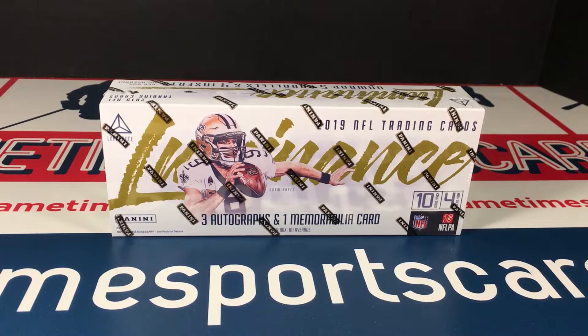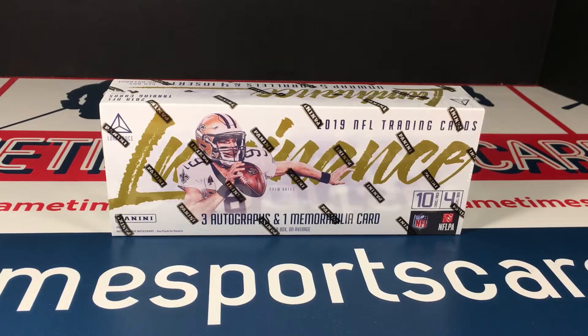Welcome back! Today I'm going to open another box of Luminance. I really like Luminance — it's only been around for about two years, but I love the different take on the base cards, the dark photography, and the font they chose for the lettering. I bought two boxes when it first came out, then waited for the price to drop. It didn't drop much, but I got it on sale at the lowest price I've seen.